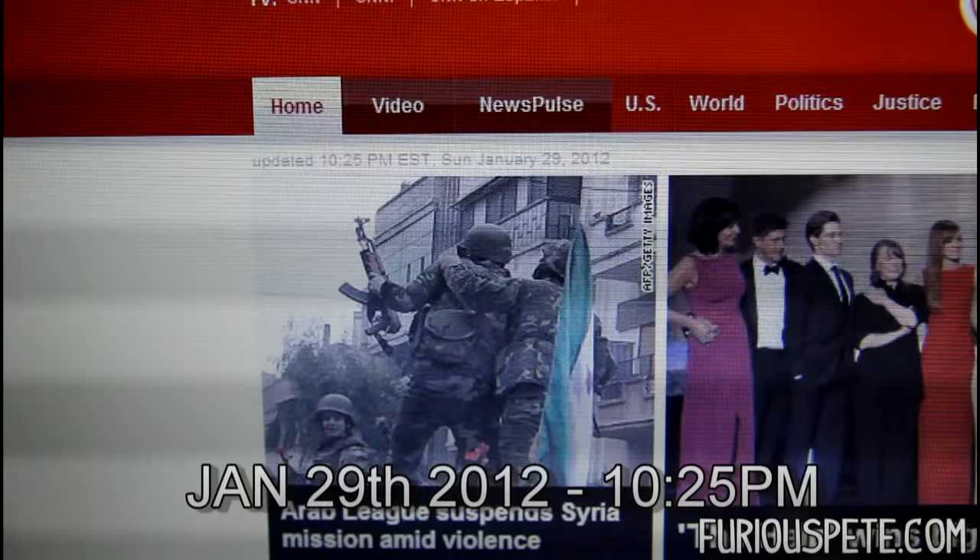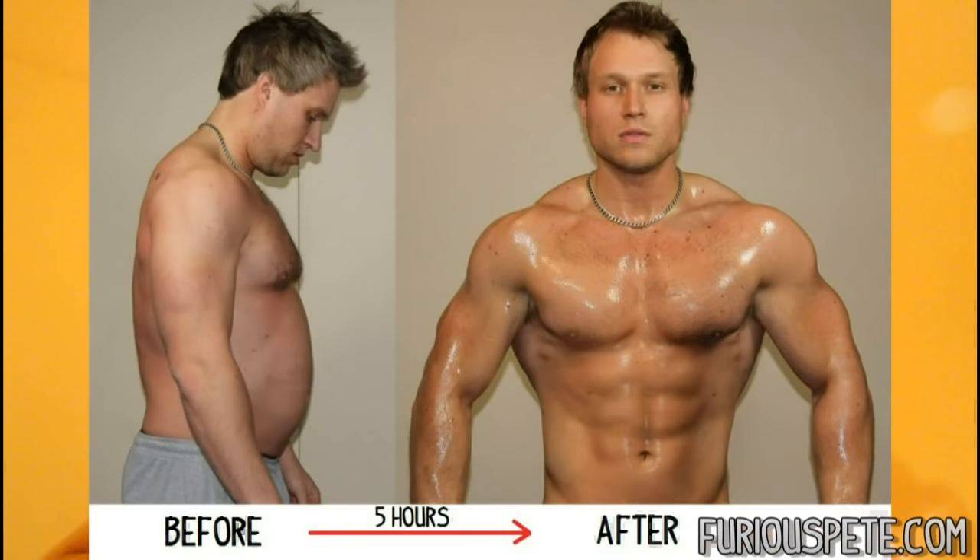Once again, I'm showing you guys the date on the CNN website, which shows less than a five-hour difference between the two shots. You can see I look fat as hell compared to the other picture. So without further ado, let's take a couple snapshots. There you have it guys — check out my before and after picture, five hours apart. That's pretty crazy what you can do with your body and a little bit of Photoshop.